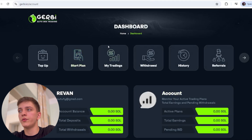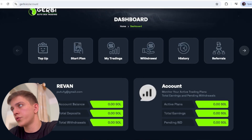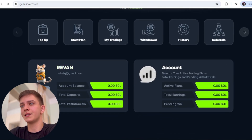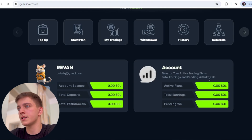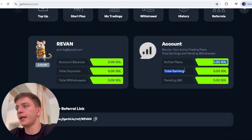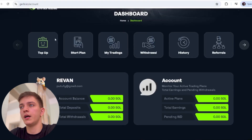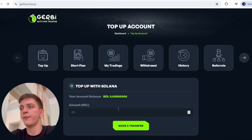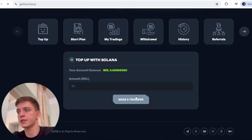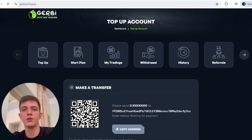I've already registered — it's very simple. Just enter your name, Gmail, and password. At the dashboard after registration, you can see your Gmail, account balance, total deposit, two-factor authentication status, activated plans, and total earnings statistics. There's also a referral link. To top up, click the button, copy the wallet address or scan the QR code, send the amount in Solana, and your balance will appear.